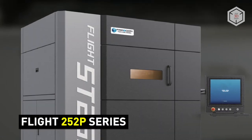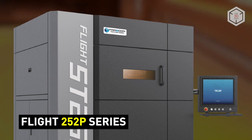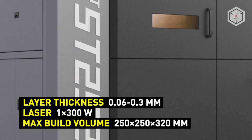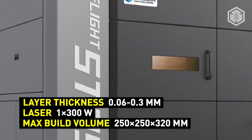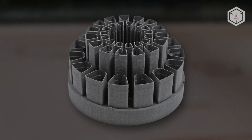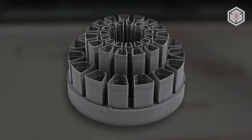The 252P Flight version comes in two modifications which also differ in maximum print chamber temperature. These models are equipped with 300-watt fiber lasers and have the same build volumes as the basic 252P series.